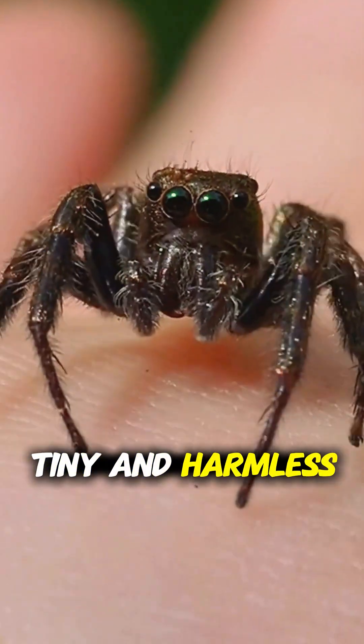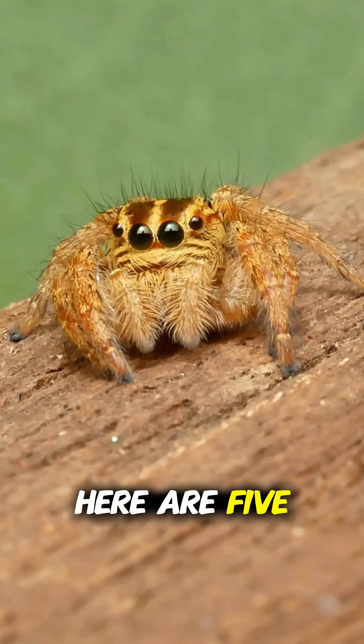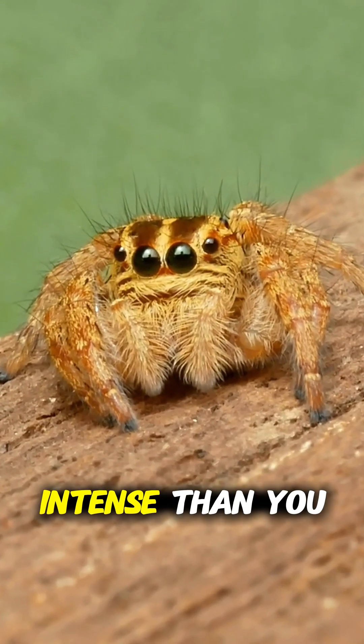Jumping spiders look tiny and harmless, but they're basically the special forces of the spider world. Here are five reasons why these little acrobats are way more intense than you think.